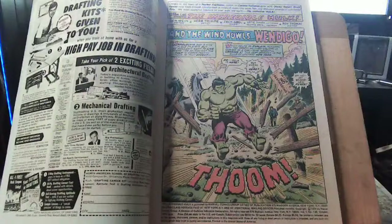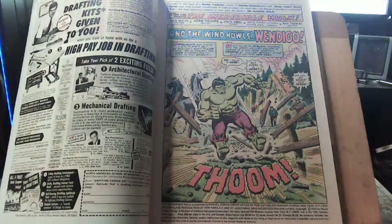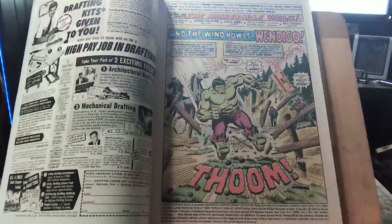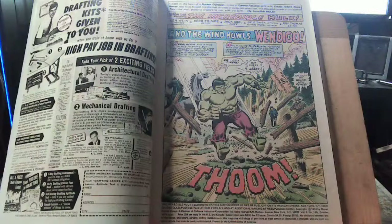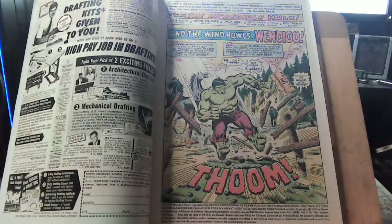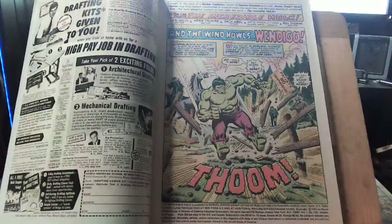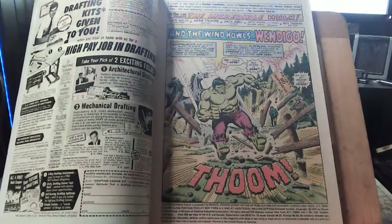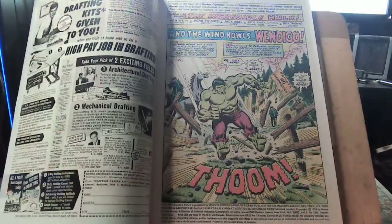Herb Trimpe was a Marvel staple. He did a lot of westerns and war comics in the Atlas Comics days in the '50s, and then Tales of Suspense with Iron Man. Jack Abel is the inker. Let me pose a question to the chat: if I write Coffee Man, Fabrizio Aiello draws it, and Matt Barr inks it — are all three of us creators, or just the writer and penciler?